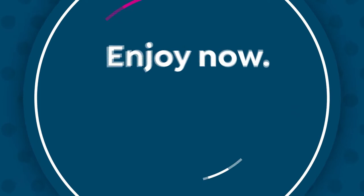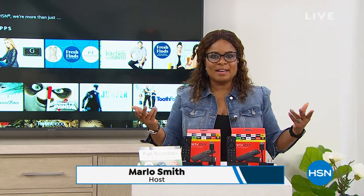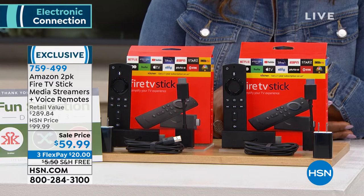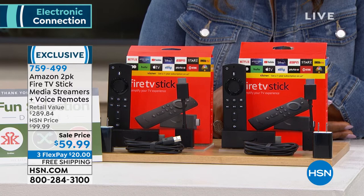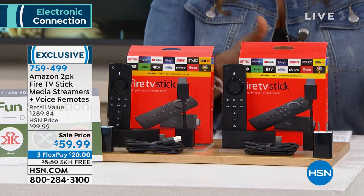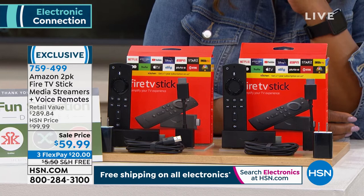Since we are talking television and sound quality tonight, let's talk about an opportunity to enhance your television. We're featuring a better deal than you can even find on Amazon — and it's their product: the Amazon Fire Sticks. We have a two-pack of these TV Fire Stick media streamers. They allow you to have tons of free content, and if you've got subscriptions to Netflix, Hulu, Sling TV, YouTube, Disney, or Apple TV, these media streamers make your television a smart TV.